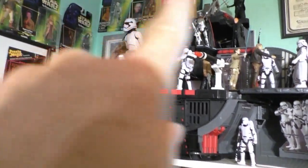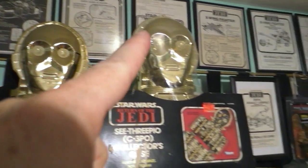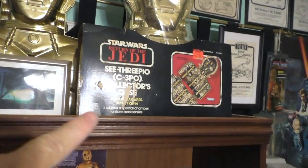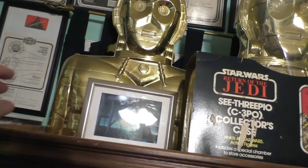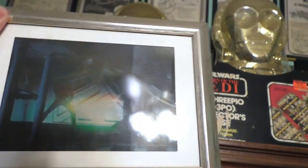And then way back there, Power of the Force 2 figures. Up here, more instruction sheets framed. An Original Vintage C-3PO collector's case. And this is from the Original Fan Club - it's lenticular. Well, if that works on camera. I'm going to put some of my comic books in here as well as some of the more recent figures.